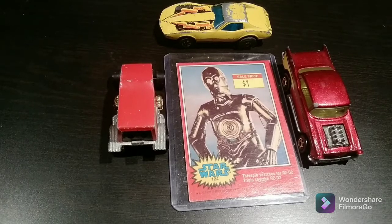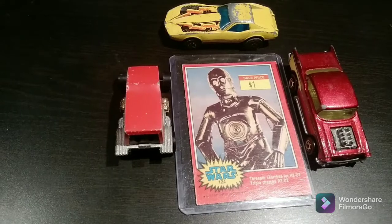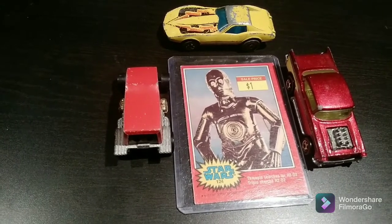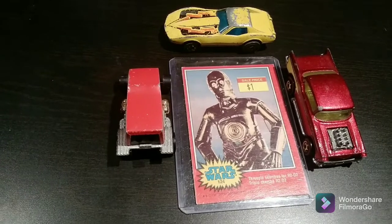So I hope you enjoyed today's episode. Thank you for letting me share my toy show haul. Until next time, this is your Toy Whisperer saying goodbye from Old Toy, New Joy.